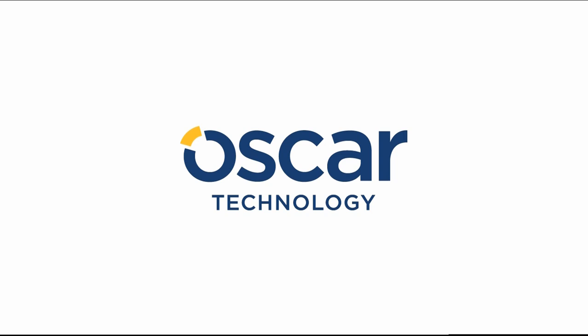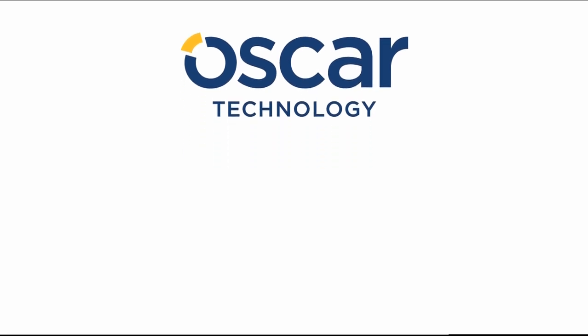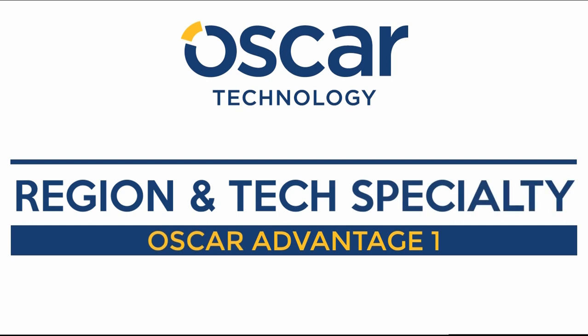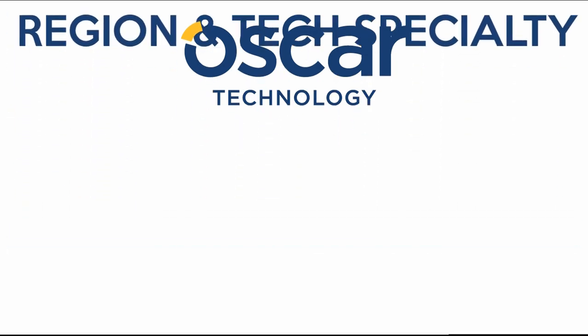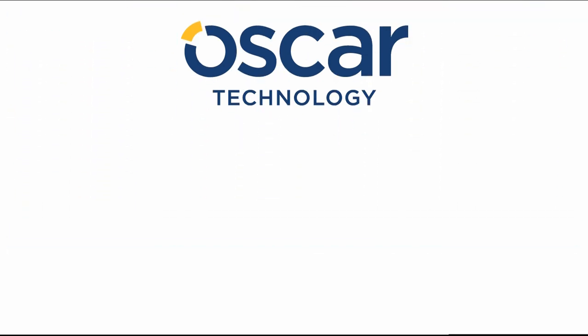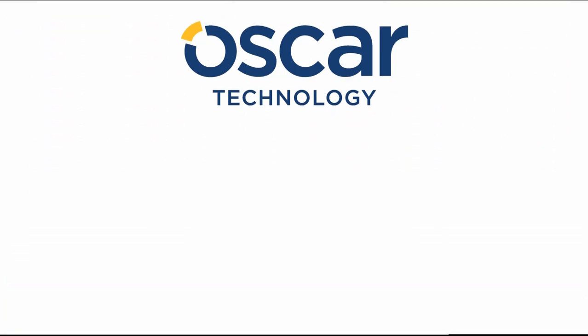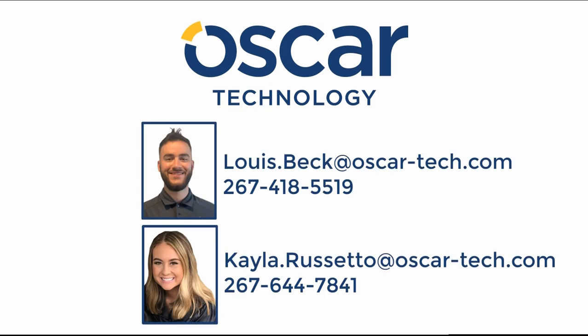This episode is brought to you by Oscar Technology. If you ask the Duke, Oscar Technology brings two distinct advantages to the ServiceNow ecosystem. First, their expert staffers specialize in a single tech and a single region, so you can be sure you have somebody who's intimately aware of your tech needs and the local ecosystem. Second, their ServiceNow recruiters must pass the Certified ServiceNow System Admin exam — talk about putting your money where your mouth is on expertise. Reach out to Lewis Beck or Kayla Rosetta for all your ServiceNow staffing needs. Their contact information is in the description below.